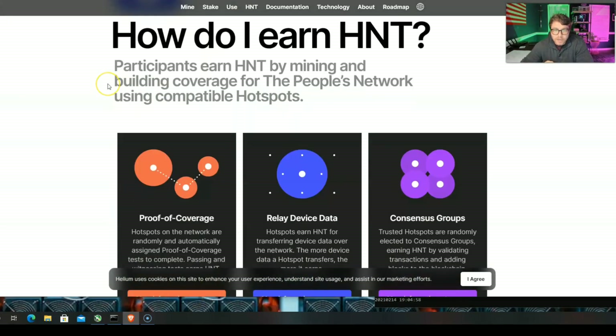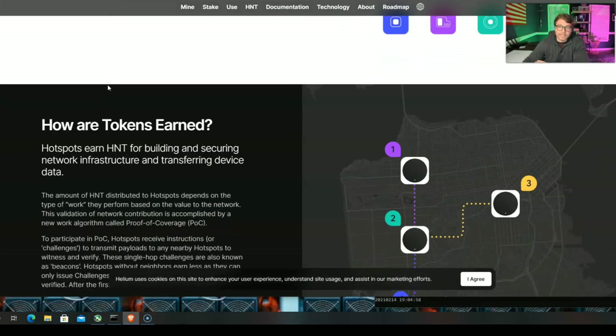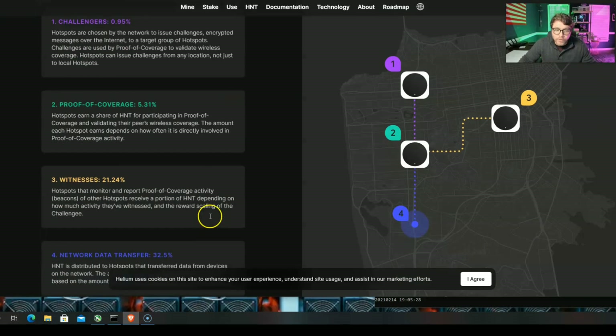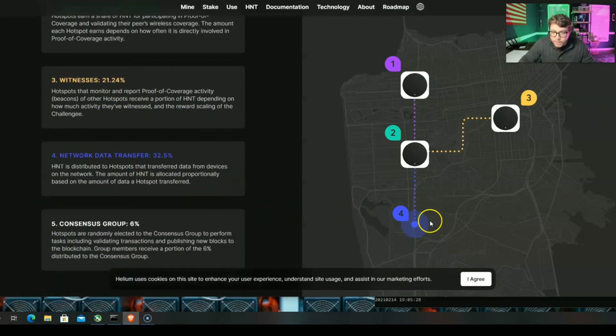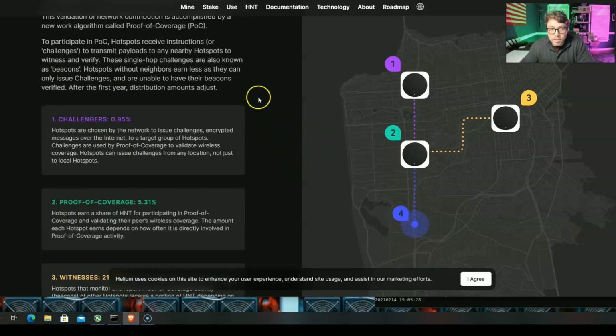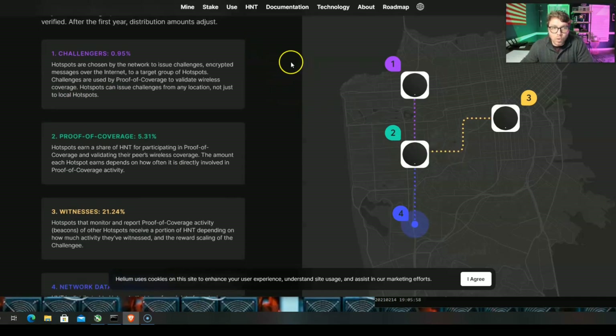One thing to consider: if you are the only Helium miner in your city within, say, five miles, you're going to make the bare minimum. Because your miner is going to submit challenges, and you need another one to what they call 'witness' — to say, hey, yes, that miner is doing what it's supposed to do. Then you can get some more money. So challenges, proof of coverage, witnessing, network data transfer — this is when someone actually uses your Helium miner to find their dog or their kitty cat. The more miners, the more Helium you're going to mine.